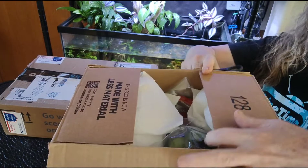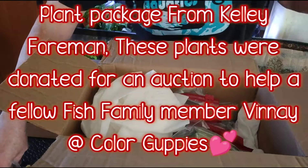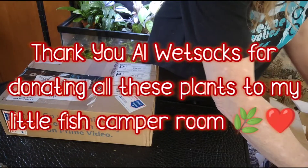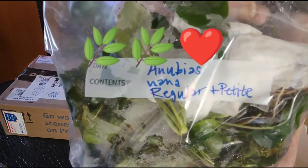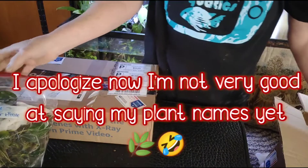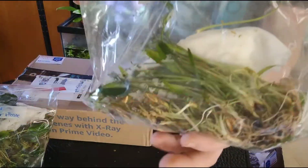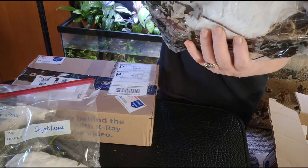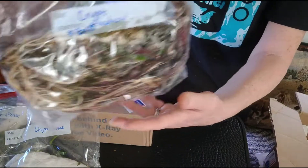I've been hearing a lot of good things about plant packages from Kelly. So let's see what we've got in here. We have some Anubias Nana Petite — and I've got both Regular and Nana — look at that bag. We have Cryptocoryne Lucens. Look at all these plants! I need a 100-gallon tank. This one I'm going to have to look up — I'm not sure of that. Look at all these Crypts! Kelly, you weren't kidding.